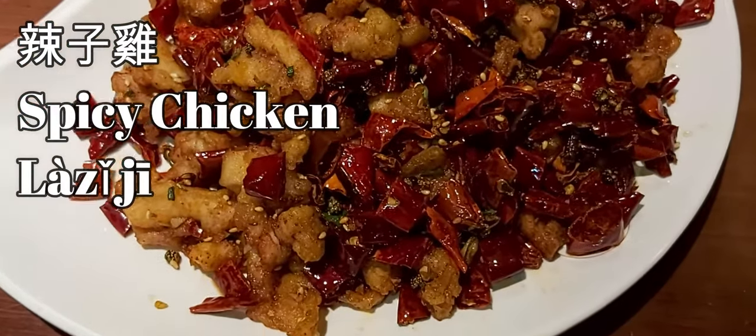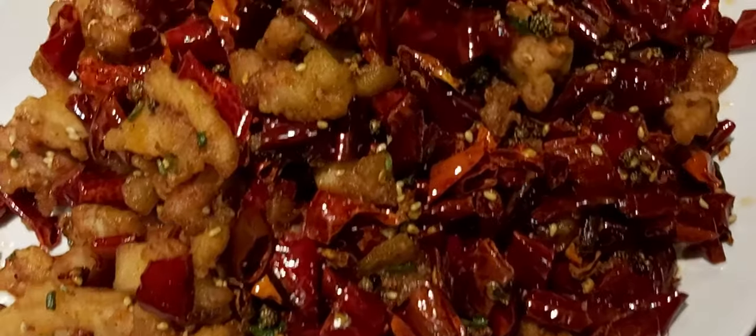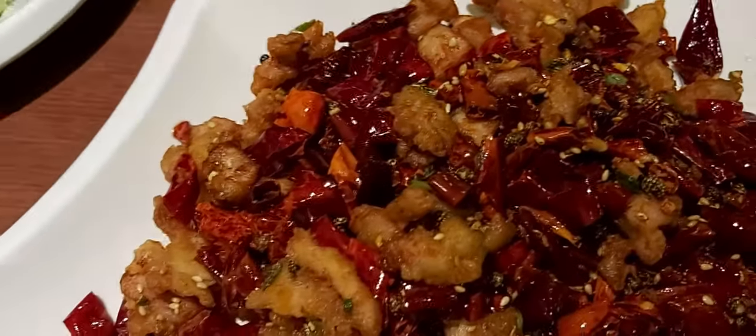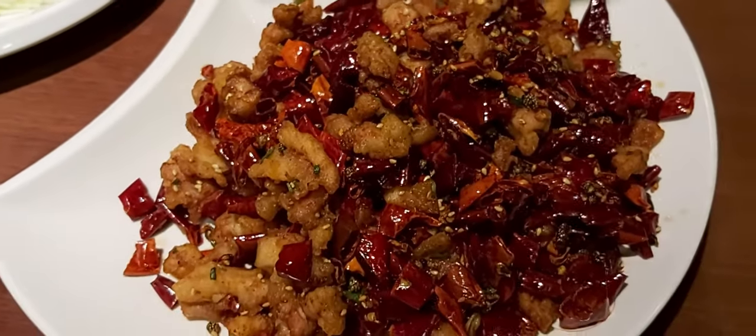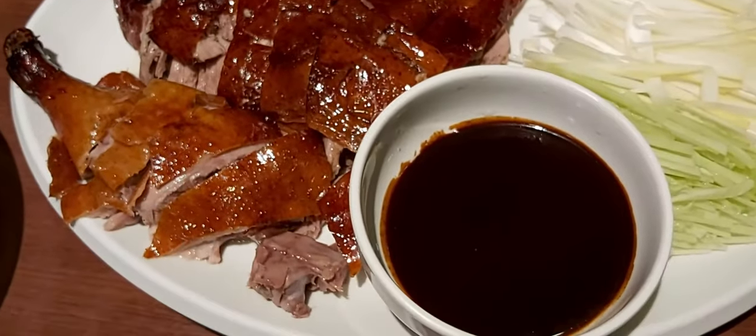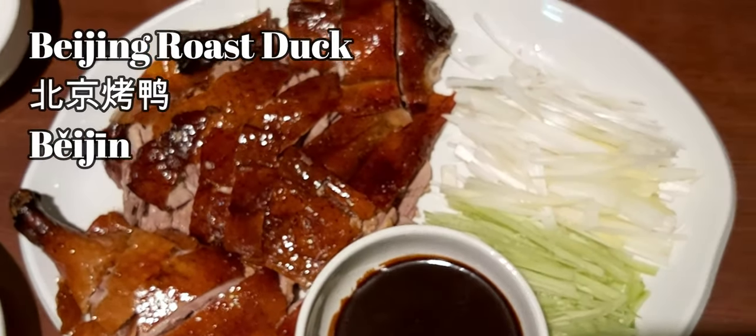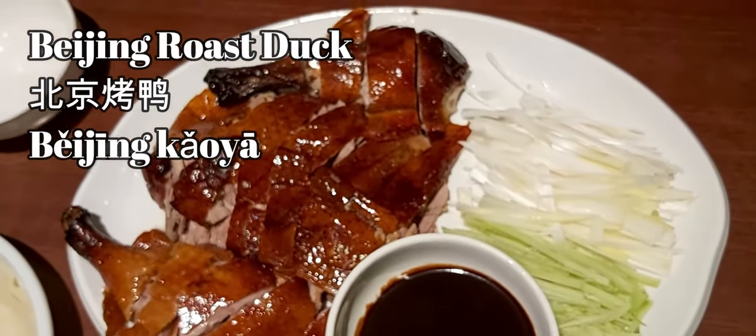Wow, look at the huge piles of chili it contains! If you like spicy, you can eat the chili; otherwise you can just take the fried chicken piece. The Beijing kaoya comes with the wrap, the sauce, and the onion.